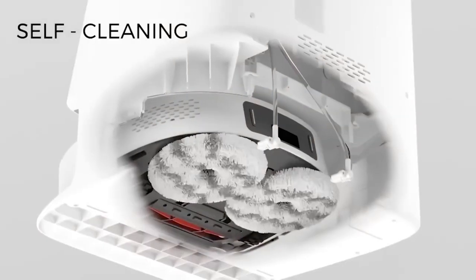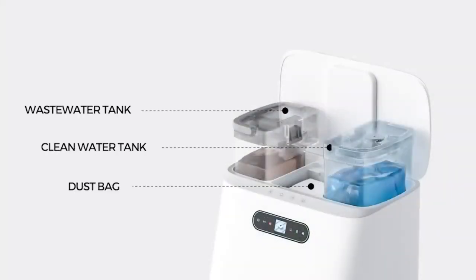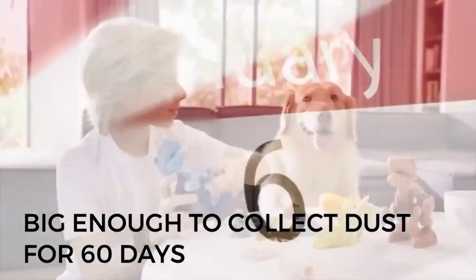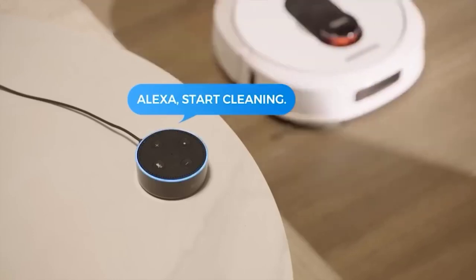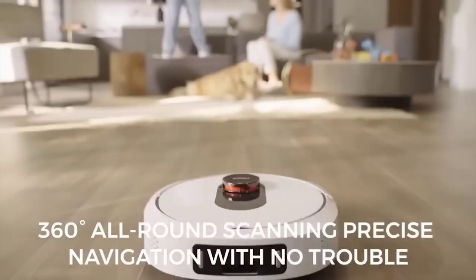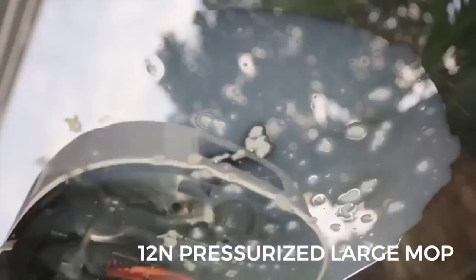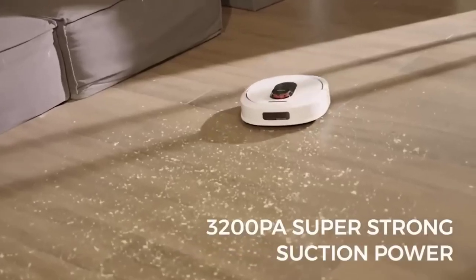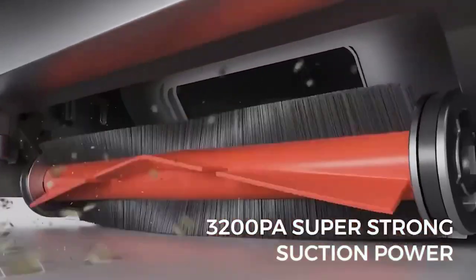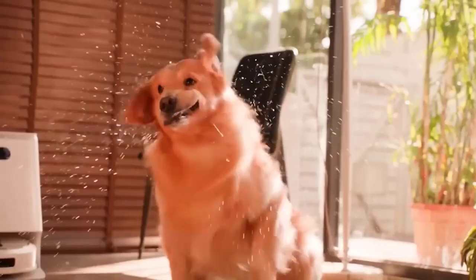Robotic vacuum cleaners have long been full-fledged members of the family; they make it much easier for humans to keep our homes clean. I'd like to present the Roborock robot vacuum cleaner equipped with a self-cleaning function. After finishing, the device moves the trash into a special bag, changes the water to wash the floor, and cleans the brushes. The base station provides three compartments for this purpose. The robot vacuum cleaner works in several modes: dusting, scrubbing, floor cleaning, and combined cleaning.